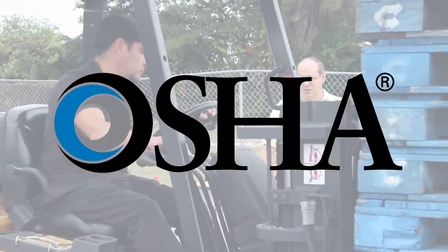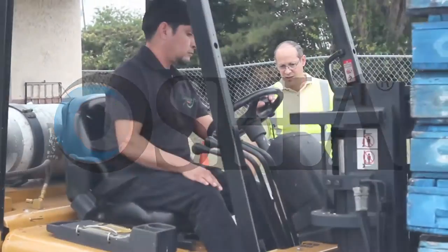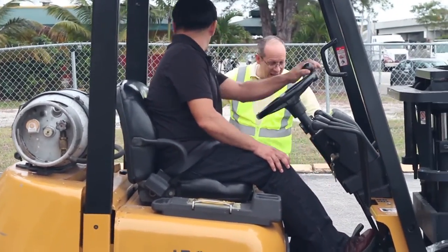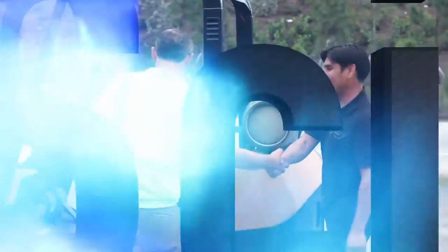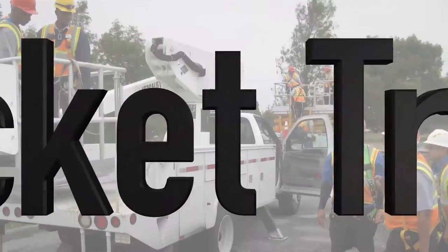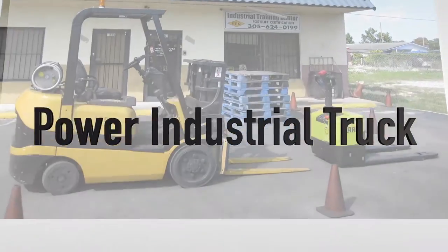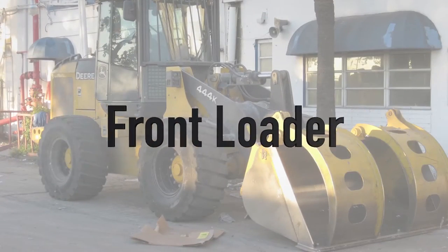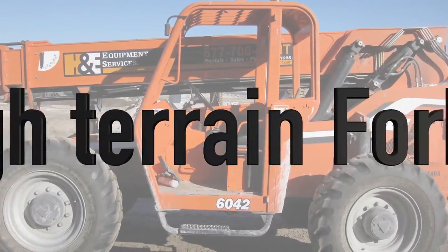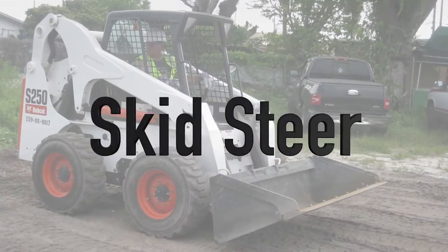All training provided by ITC Center is in compliance with OSHA, and training is provided in various equipment, which includes aerial scissor lift, backhoe, bucket truck, forklift, front loader, marina forklift, rough terrain forklift, scissor lift, skid steer, and many more.